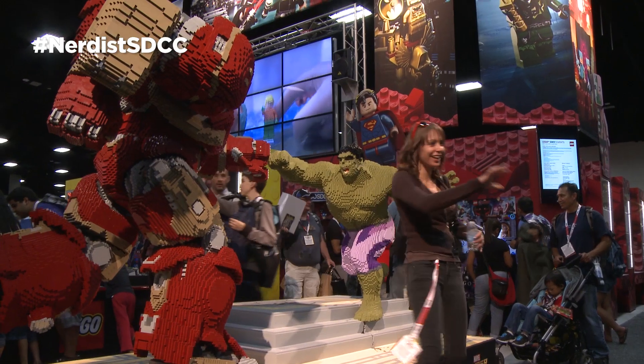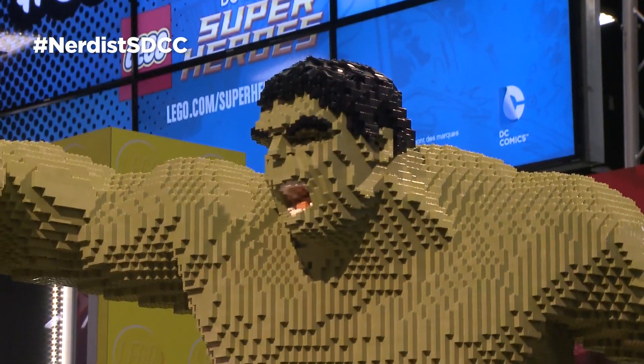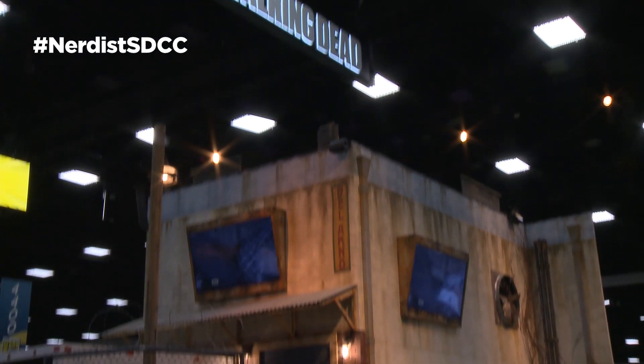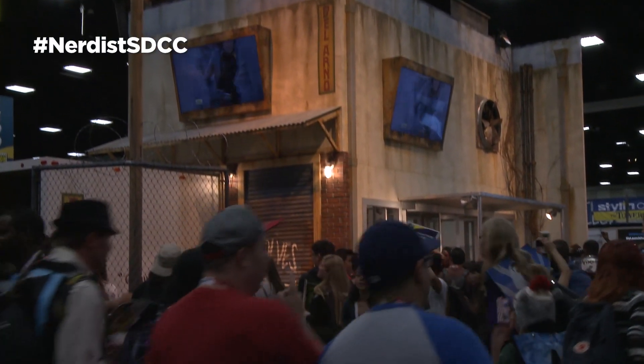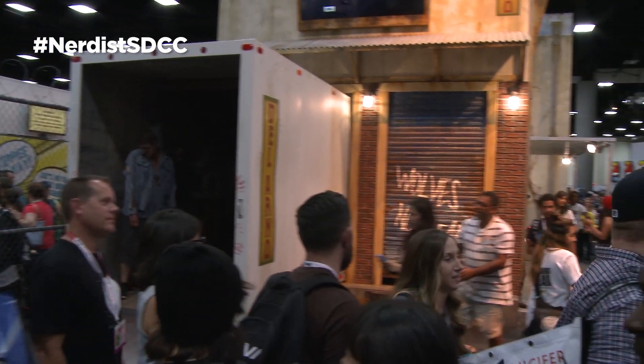The Lego booth is wall-to-wall lines per usual, with one crazy cool centerpiece: a Lego recreation of our favorite moment from Avengers Age of Ultron's Hulkbuster fight. The Walking Dead has an activation sure to unsettle every SDCC guest with an ominous room full of gory, shambling zombies and some fun hints at next season.